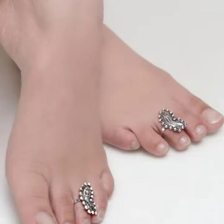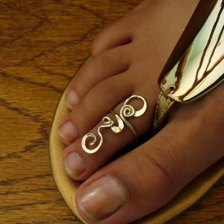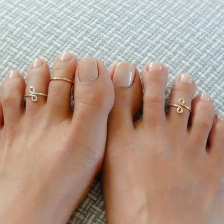You can apply all these toe ring designs in any functions like marriage ceremonies, birthday parties, and also you can wear them at home. It's a very beautiful, elegant, and simple collection.